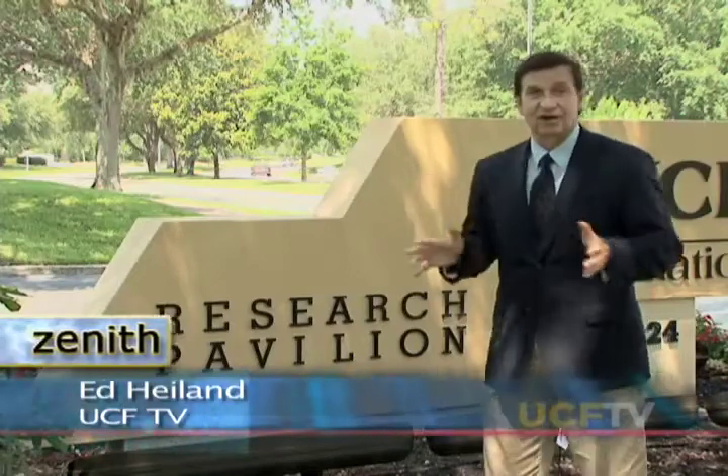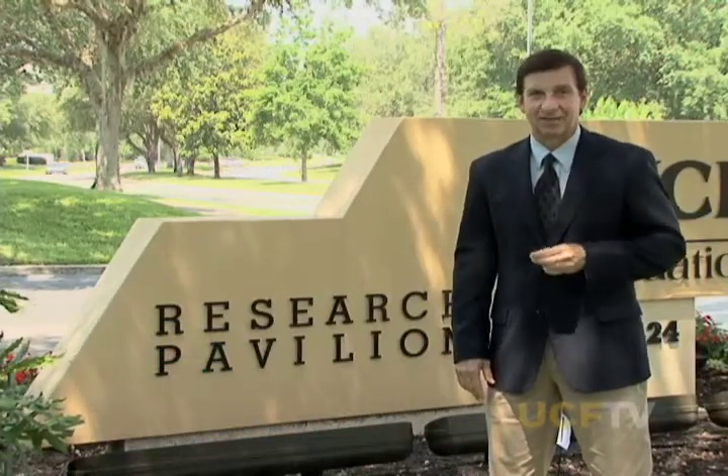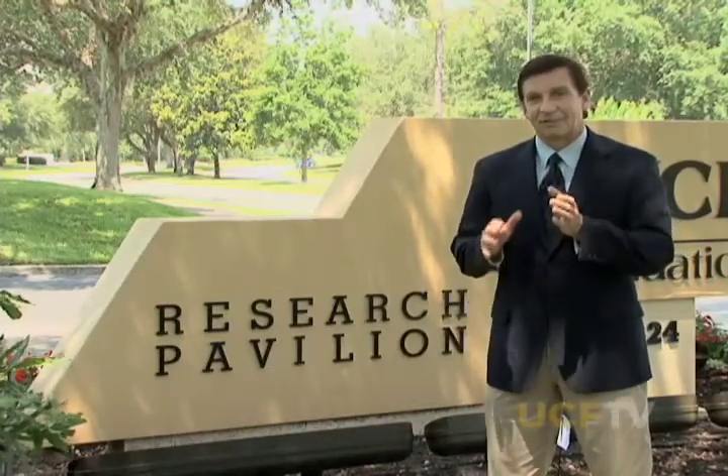Welcome to Zenith. I'm your host Ed Hyland, and today we are in Central Florida Research Park. This campus, this office park, covers over 1,000 acres next to the University of Central Florida and is home to over 116 companies. Many of those firms thrive here because of technology transfer — the creating and distribution of ideas and invention. In today's program, we'll learn more about tech transfer with a leader in the UCF Office of Research and Commercialization. We'll also hear about the power of patents and why a patent scorecard can play an important role in bringing in new research money. Stay with us for Zenith.